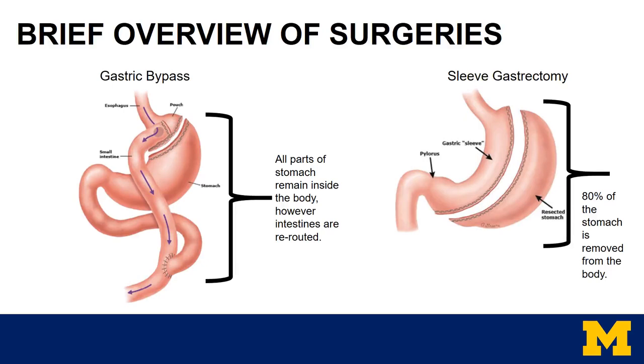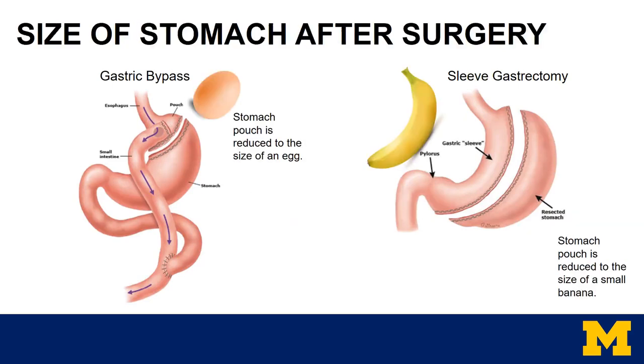On the right, we have the sleeve gastrectomy. The stomach is created into a small, narrow tube, and approximately 80% of the stomach is then removed from the body. The size of the stomach changes pretty drastically after surgery. For a gastric bypass, the stomach is reduced to the size of an egg, and for the sleeve, the stomach is reduced to the size of a very small banana.